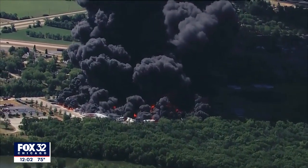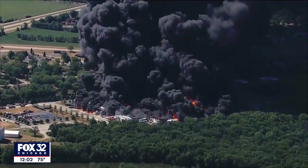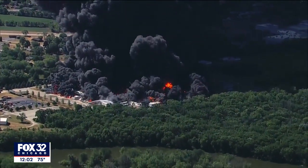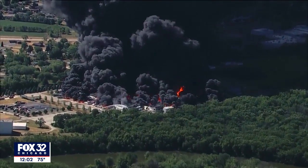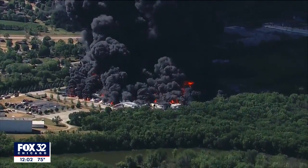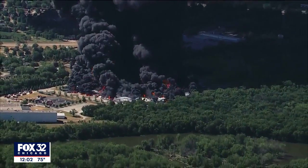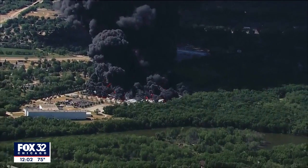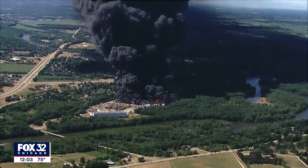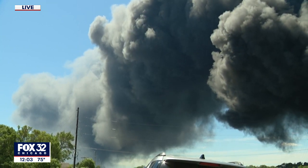There are two evacuation sites set up: one at the Rockton Middle School and another at the Roscoe Middle School, a couple of miles away from here. Those dark plumes of smoke are carrying over the Rockford area. There is a warning from local emergency officials to people who live in Rockford to keep their doors and windows closed and to turn their air conditioners off because of that smoke cloud. They don't know exactly what's in that smoke cloud — it could be potentially dangerous chemicals. This is a company that manufactures industrial liquids, lubricants, and grease, and some of the chemicals they use include lithium aluminum complex and polyurea.